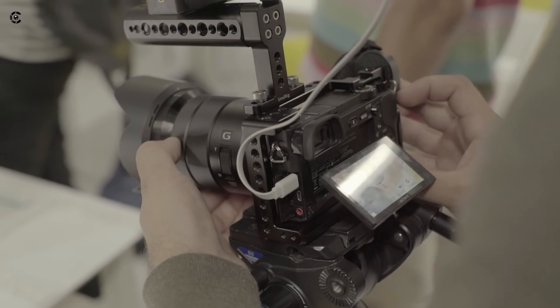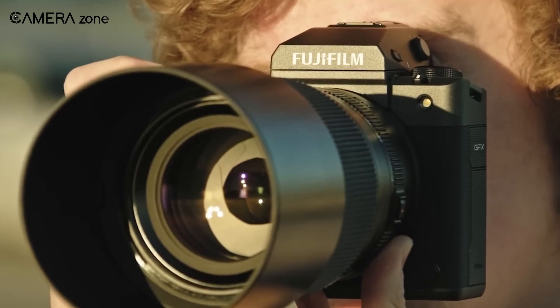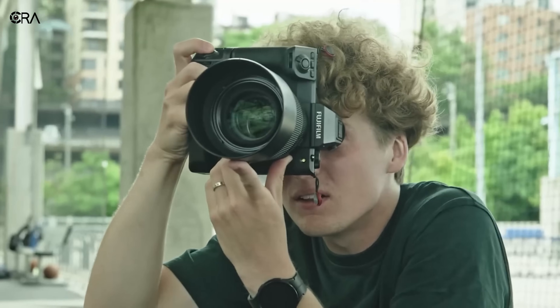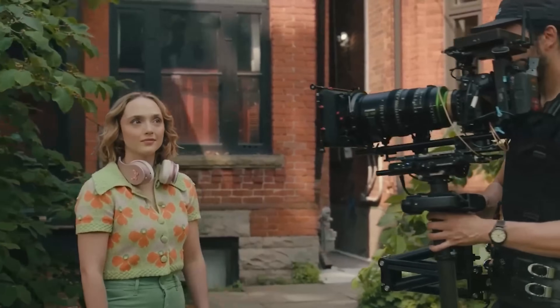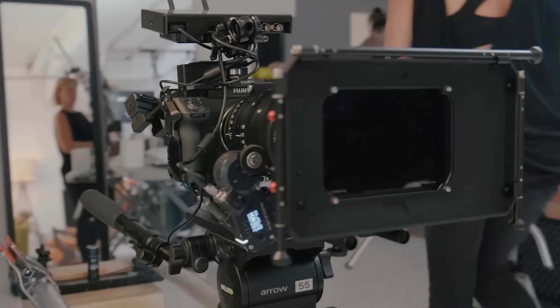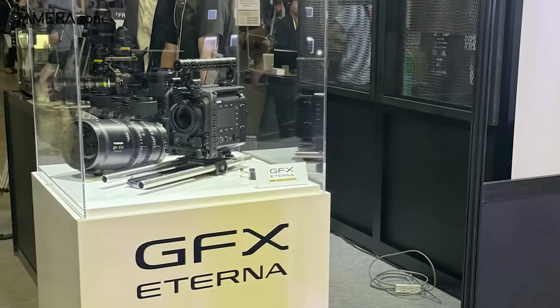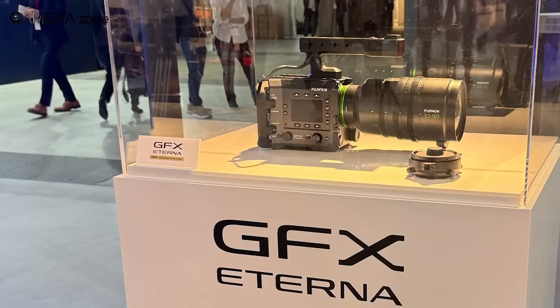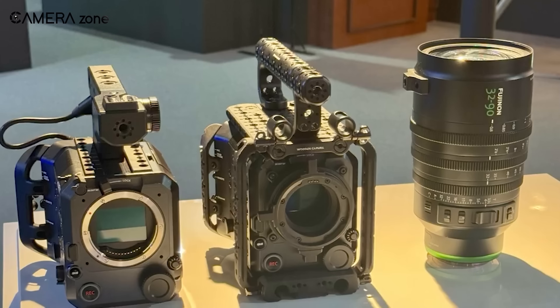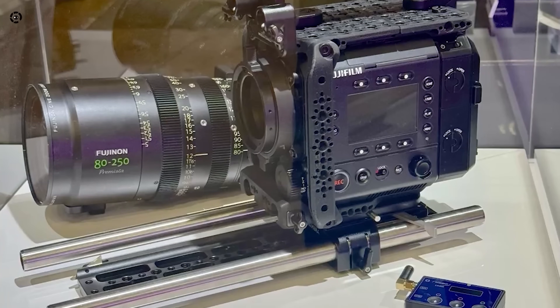Cameras have always been tools for storytelling, but what if there was one designed to truly capture every detail of a filmmaker's vision? Fujifilm, known for its rich history in both film and photography, is stepping into a new chapter with its first cinema camera. Combining decades of expertise with modern technology, this camera aims to redefine how stories are told on screen. Let's dive into what makes the GFX Eterna so special and why it's creating buzz among filmmakers eager to explore new creative possibilities.